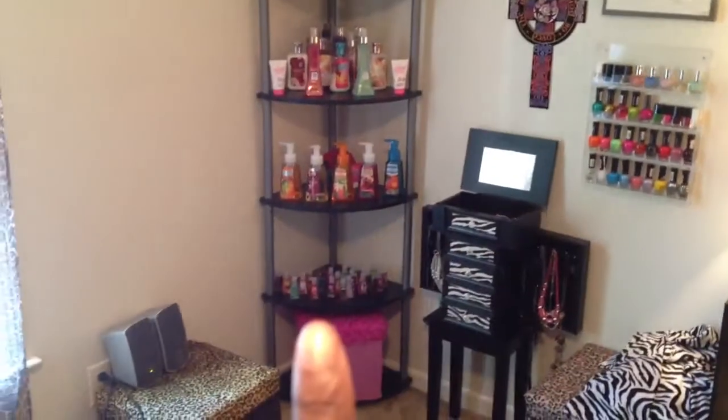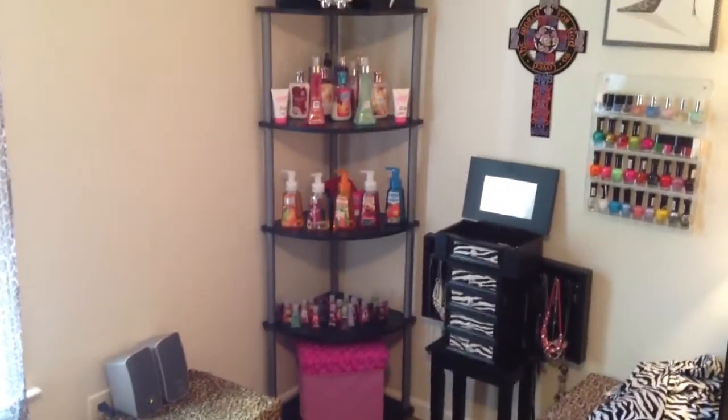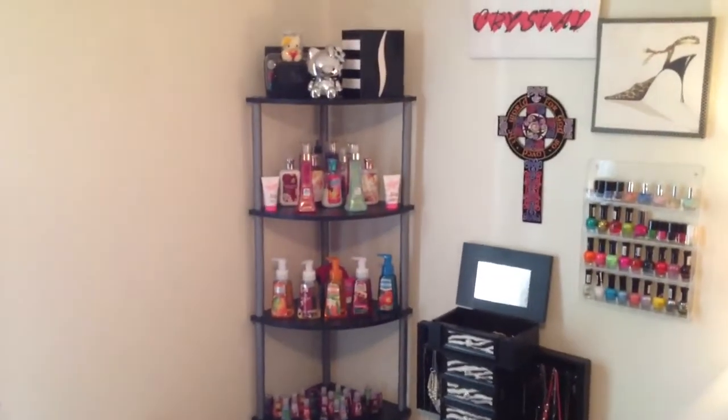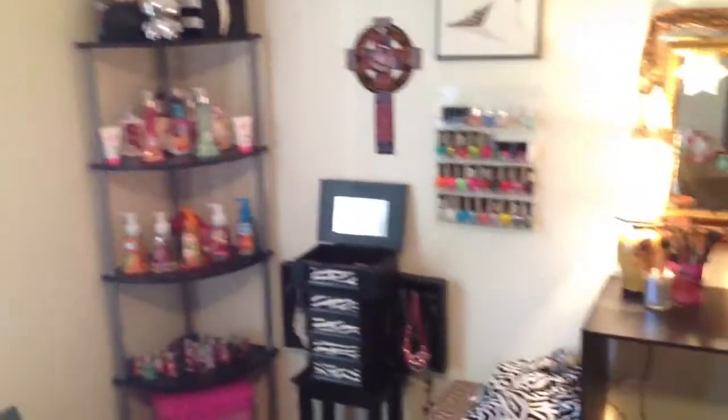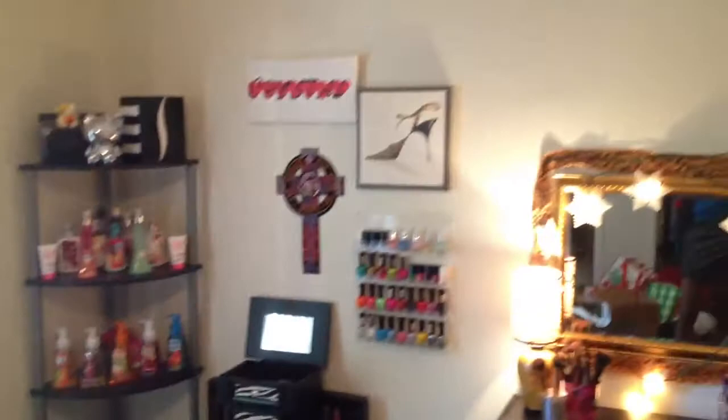Then this shelf has Bath and Body Works hand sanitizers, and Bath and Body Works hand soaps, and body sprays, and lotions, and storage stuff on the tops — palettes.